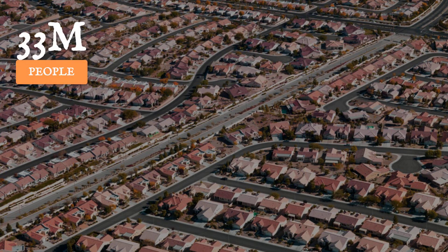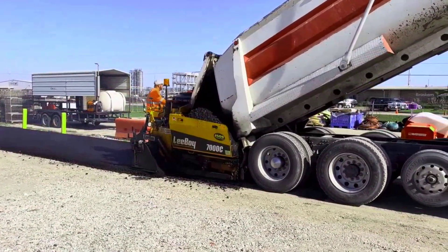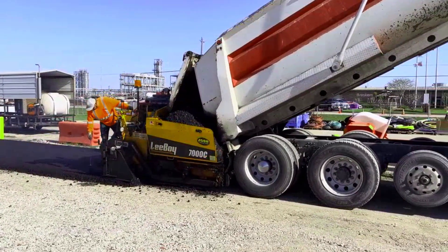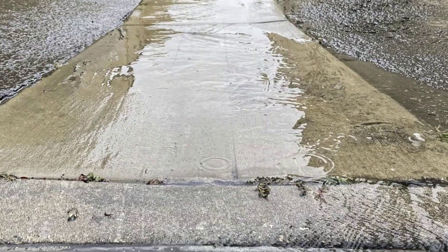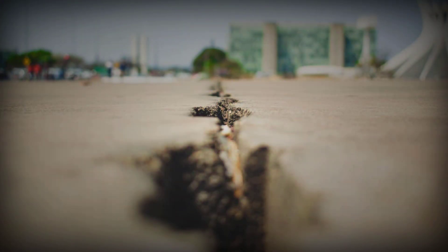Across the United States, more than 33 million people live on land that is sinking, sometimes by centimeters every year, yet almost no one notices until roads crack or pipes fail. Instead of sudden disaster, subsidence quietly drains cities and farms, leaving behind repair bills with no easy fix. If this is happening beneath your feet, what is causing it and how far has it already gone?